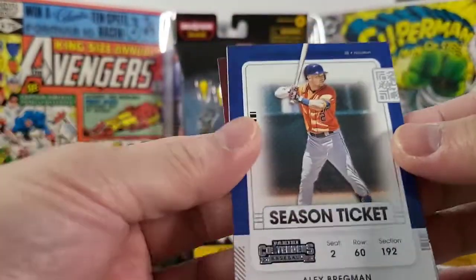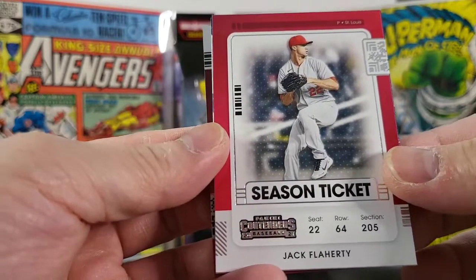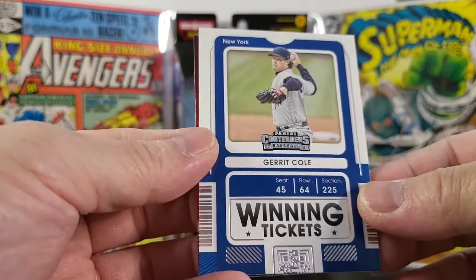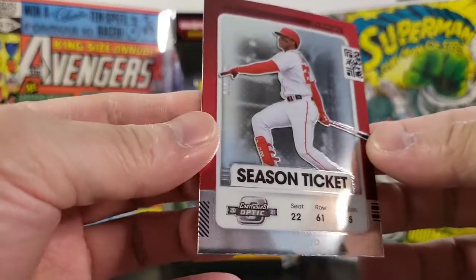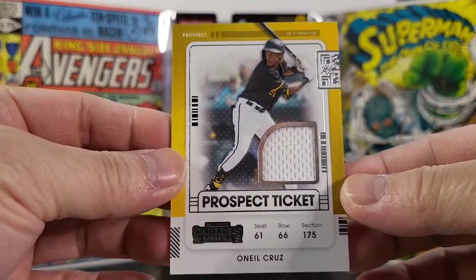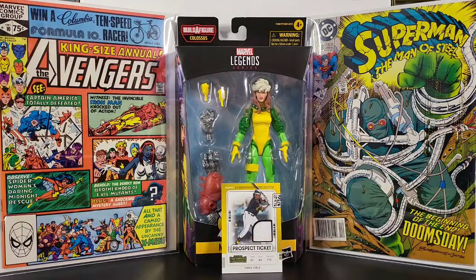Last pack: Alex Bregman, Jack Flaherty, Dan Everest, a winning ticket — this is a Garrett Cole. No autograph, but a Juan Soto — there we go. No autograph but got a relic card — a nice relic card of O'Neil Cruz. Thanks for watching, please like, share, and subscribe. Happy Valentine's Day, have a good one, bye!